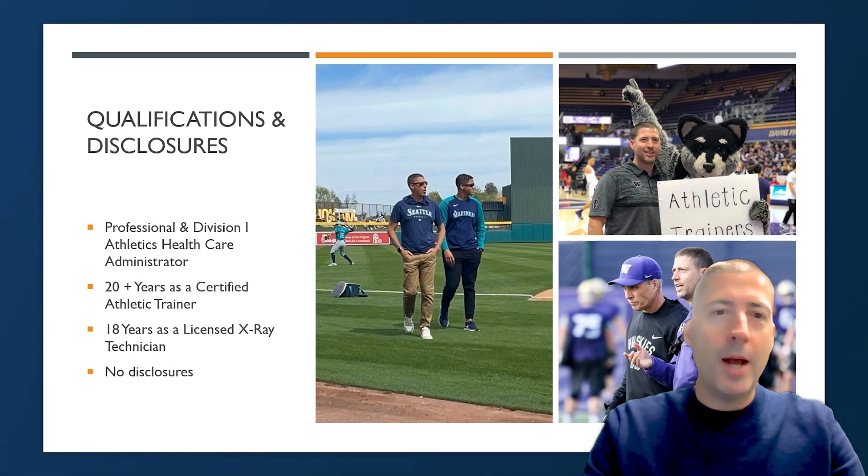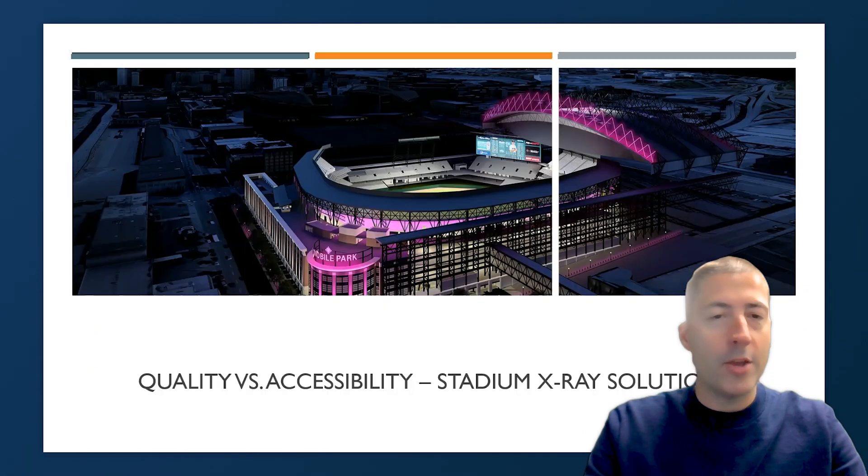I have no disclosures. I work only for the Seattle Mariners and am not receiving any funding from any other companies.